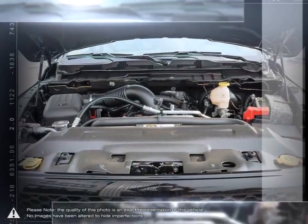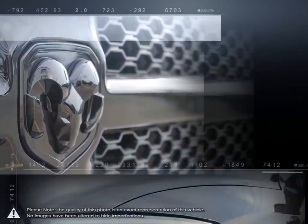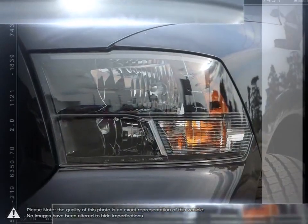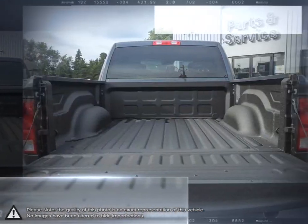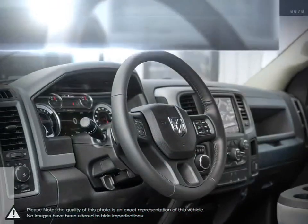With one of the nicest put-together interiors in its class, the 1500 is full of style, high quality materials, and comfort. With its incredible durability, towing capacity, fuel efficiency, and tremendous power, it's no wonder why it's part of Canada's longest lasting pickups.